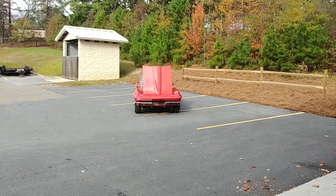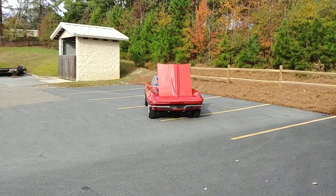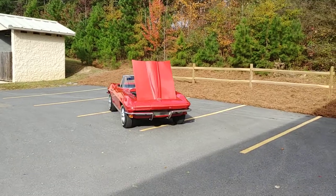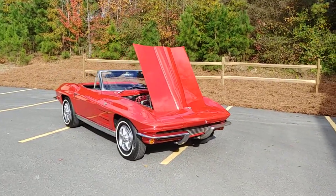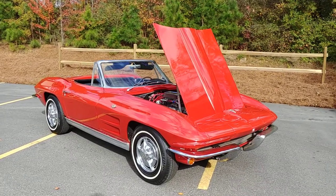First we'll do the '63 Convertible Vette, then we'll move on to the Barracuda. But today's about the Corvette — beautiful C2, first year C2 Corvette.